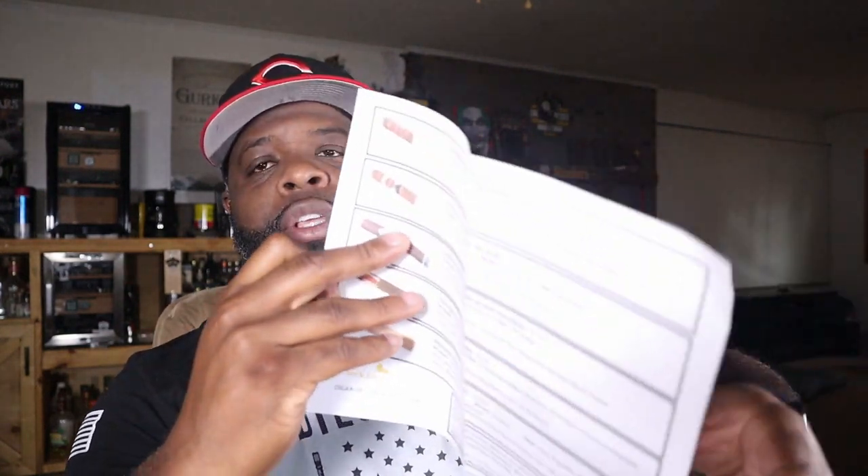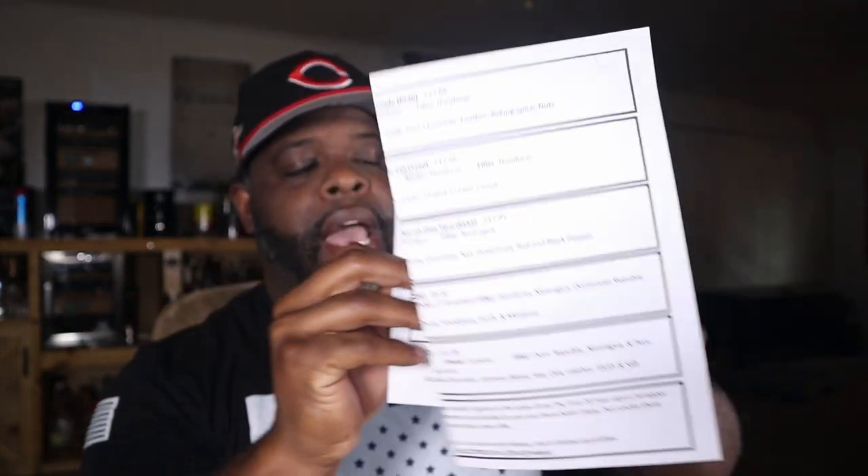I've already opened the box but haven't really looked into it yet. You get a little pamphlet that tells you what cigars you get. With this cigar club you pay thirty dollars a month, and they usually send you four cigars. Shipping and handling is about five or six dollars, so you're paying about thirty-six bucks for four cigars, which is really not bad at all.